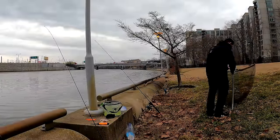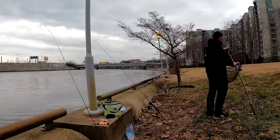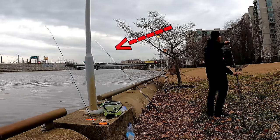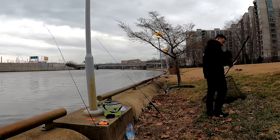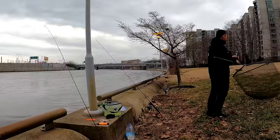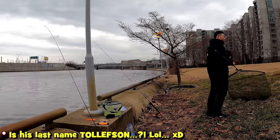A passerby stops to chat. One catfish so far — cut bait. The one I caught was two and a half pounds; going for one above five, we'll see. In Pennsylvania with a fishing license you can fish with three poles. He's from Wisconsin where you can only fish with two. Pennsylvania and New Jersey allow three.